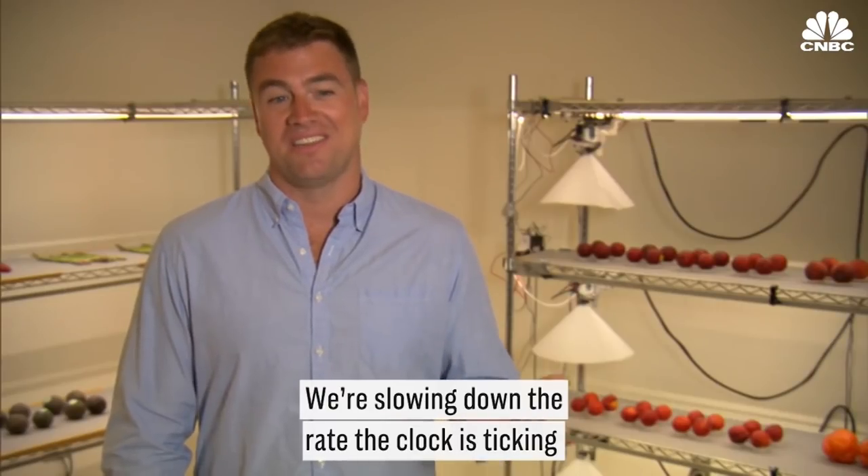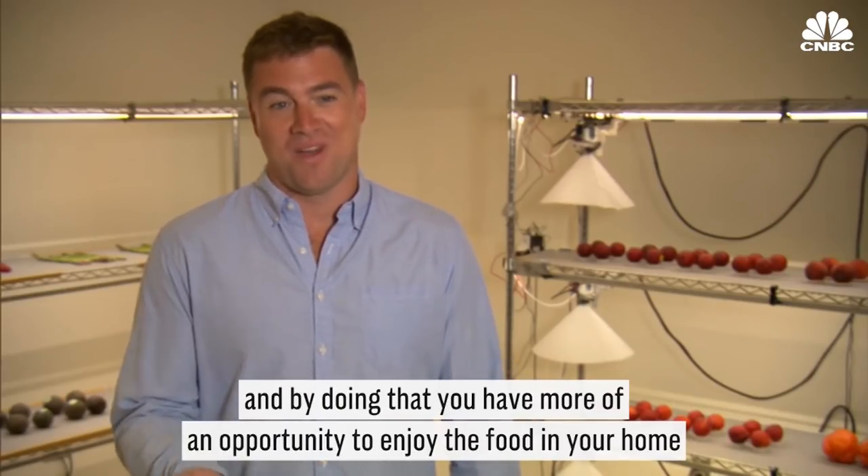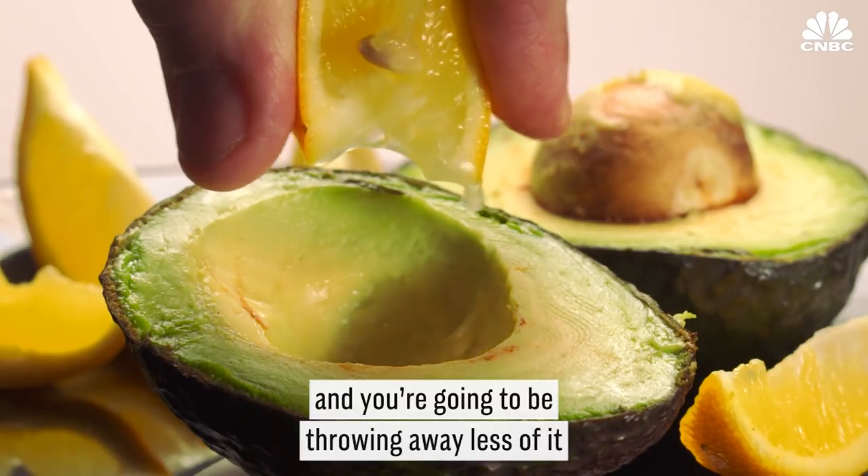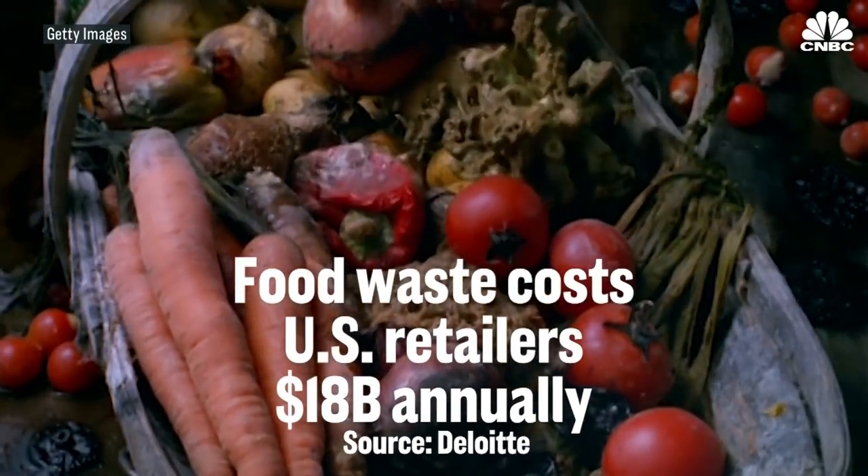We're slowing down the rate the clock is ticking, and by doing that you have more of an opportunity to enjoy the food in your home, and you're going to be throwing away less of it.